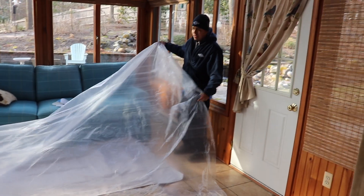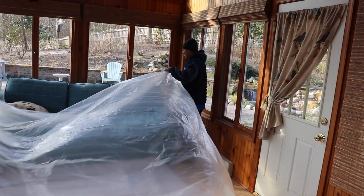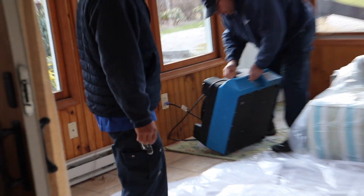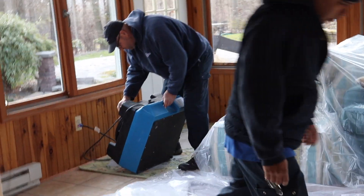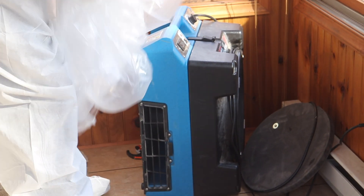When our mold solutions team comes into your home to do a full mold treatment, they're going to contain the area — we're going to build a barrier. Secondly, we're going to introduce negative pressure with air scrubbers. That's going to keep everything we're doing in the basement so it doesn't rise up into the house.